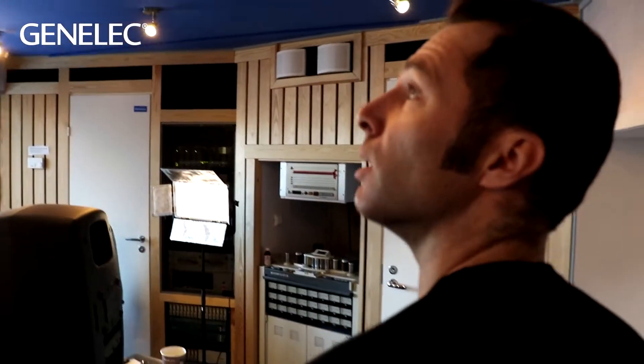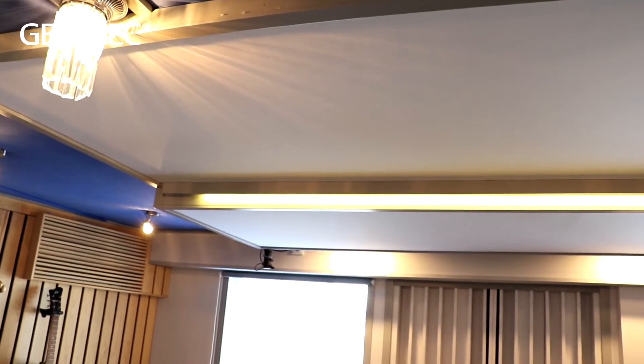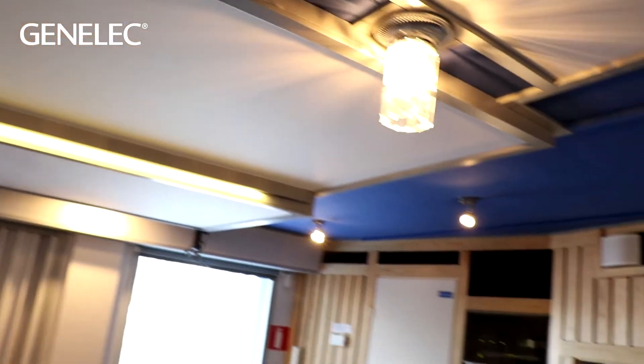The ceiling's really neat — it's got these panels on it to reduce the ceiling reflections, again concentrating on direct sound and reducing diffractions.